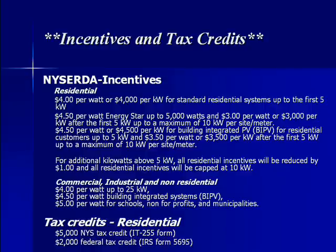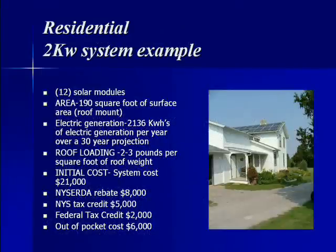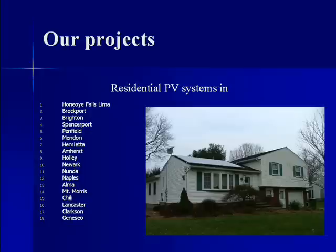New York CERTA also provides $4 per watt for the first 25 kilowatts on commercial solar power systems. The average cost for an installed commercial system before incentives is $10 to $12 per watt. As an example, a 2-kilowatt residential solar system would take 12 solar modules, 190 square feet of roof surface area, and generate 2,136 kilowatt hours per year. The initial cost is $21,000, but after the New York CERTA rebate of $8,000, New York's tax credit of $5,000, and the federal tax credit of $2,000, the customer pays only $6,000 out-of-pocket.